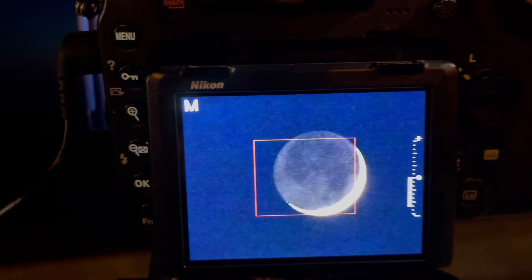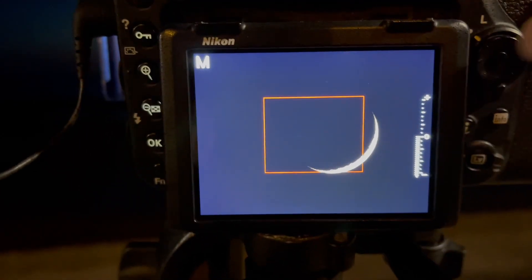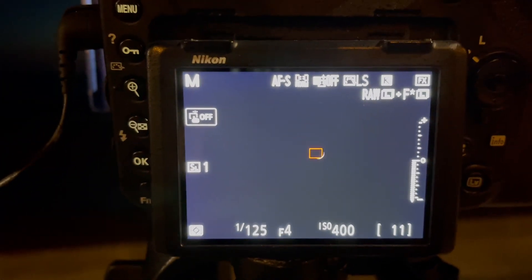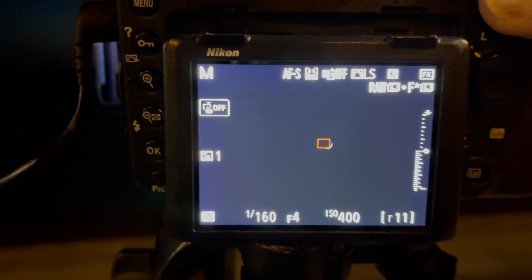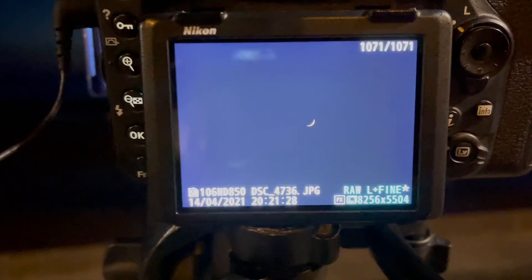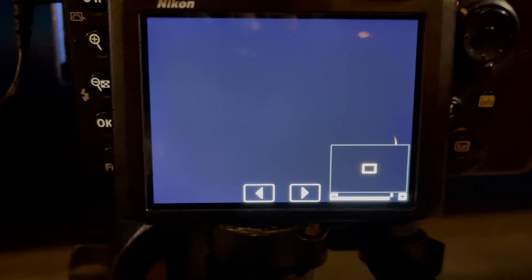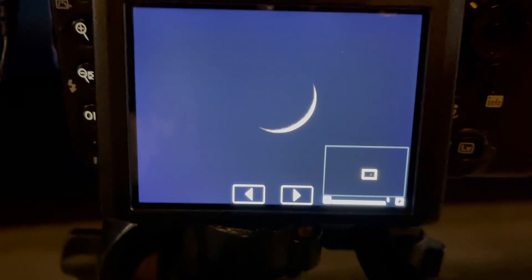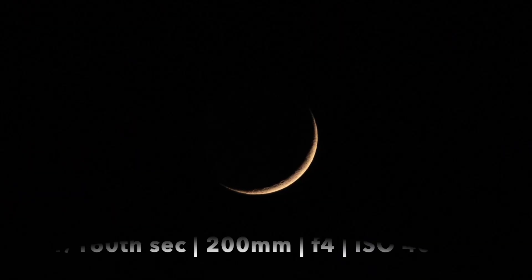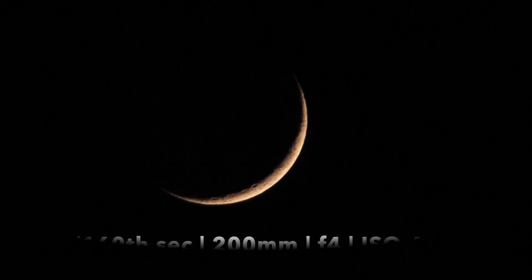If I adjust the exposure and make it dark, I can bring out the craters of the moon — can you see that? So if I use around 1/60th to 1/100th of a second I can take a picture for the craters. This shot was 1/200th of a second. Can you see the detail in the craters? That's how to take a picture for the craters using a fast exposure — but notice we can't see the earthshine on this photograph, it's completely dark.